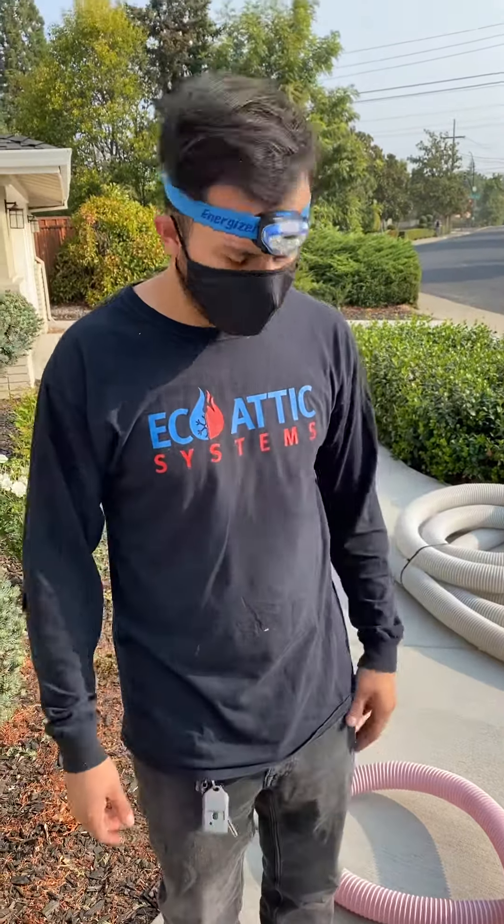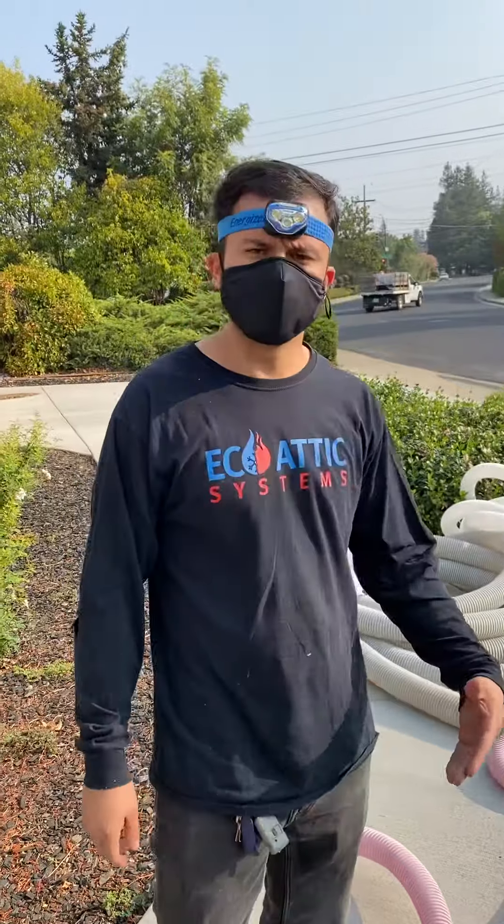Good morning, my name is Eduardo. I'm with EcoEdX Systems. I'm the owner of the company and I'm also the project manager.